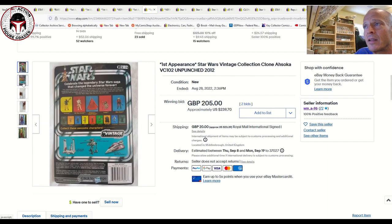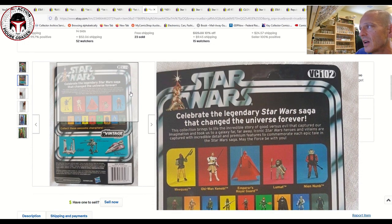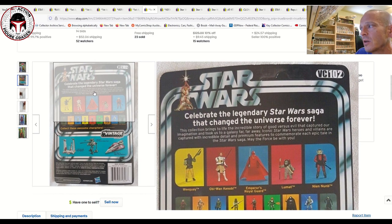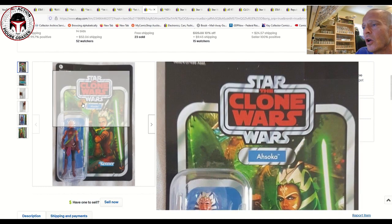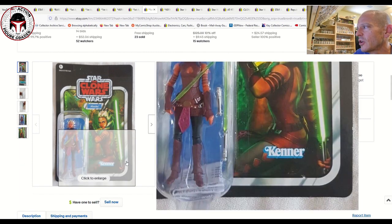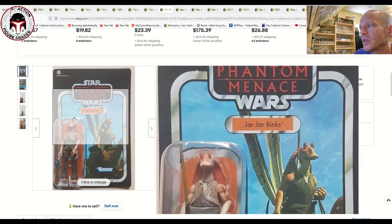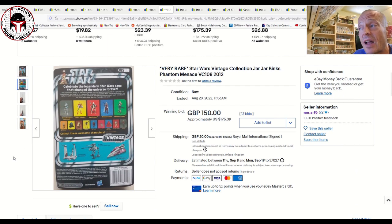The same seller also had an Ahsoka, again on the tri-lingual or multi-language European card back. This one was a little different because it didn't have the sticker on the back — possibly removed, or perhaps it was never applied at the factory. The front does have the blackout stickers, confirming it's the European release. That sold for 205 pounds, which is 239 US dollars — a pretty great deal with just a little edge wear on the bottom right and some slight waviness to the card. He also had Jar Jar Binks on the European card back, also missing the back sticker, which sold for 150 pounds, or 175 US dollars.